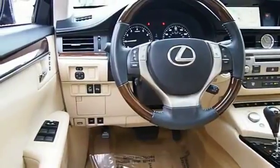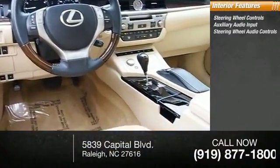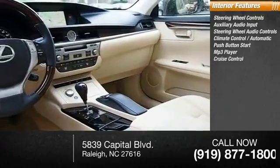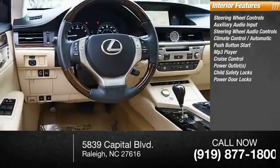Inside you'll find steering wheel controls, auxiliary audio input, steering wheel audio controls, automatic climate control, push-button start, MP3 player, cruise control, power outlets, child safety locks, and power door locks.